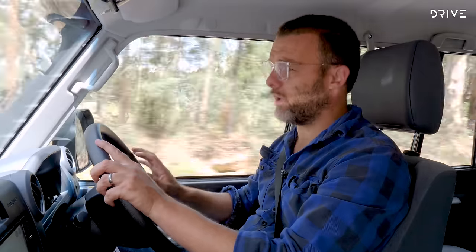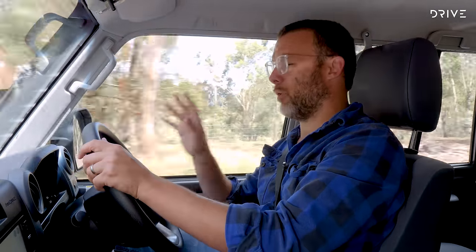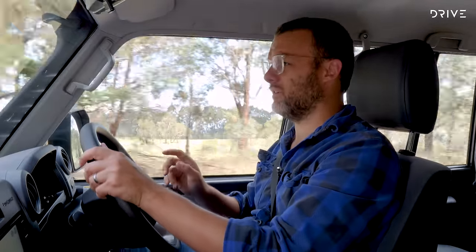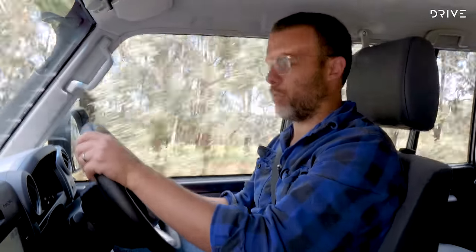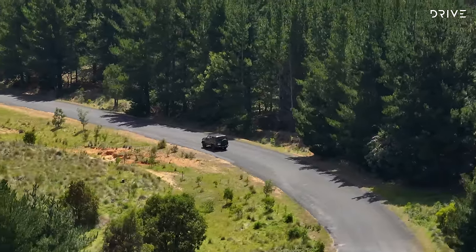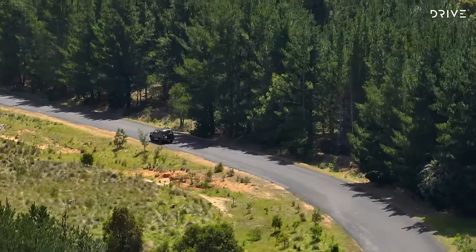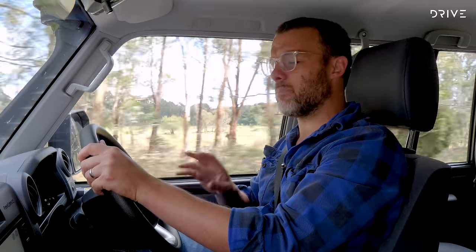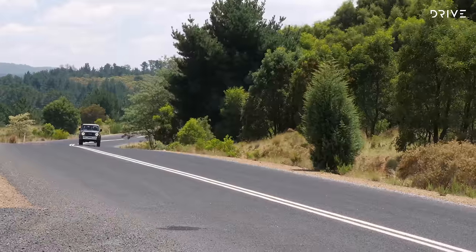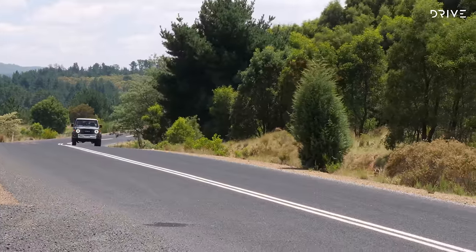There's camping gear rattling around in the back as we head out into the bush. What you might not hear, but will get if you've got a snorkel fitted, is a lot of wind noise — this car isn't a quiet vehicle. The 2.8 is quieter than the V8 by a fair stretch, but it's road noise and wind noise you tend to pick up on most in this car.